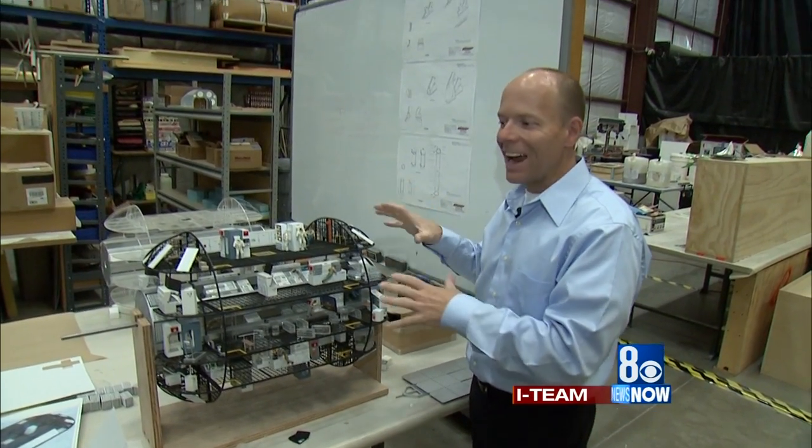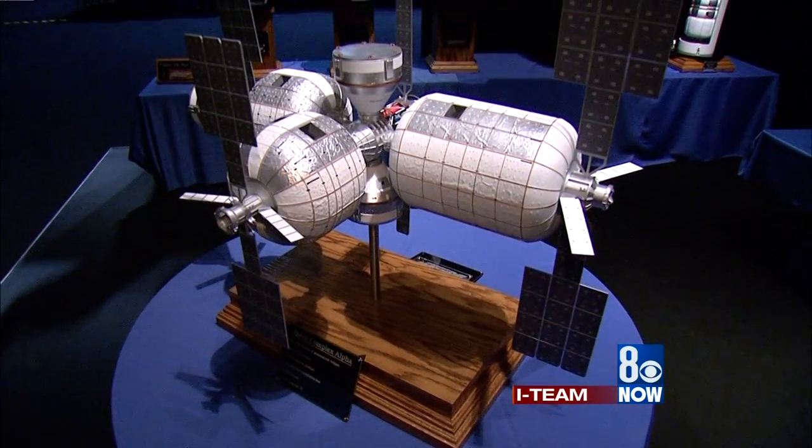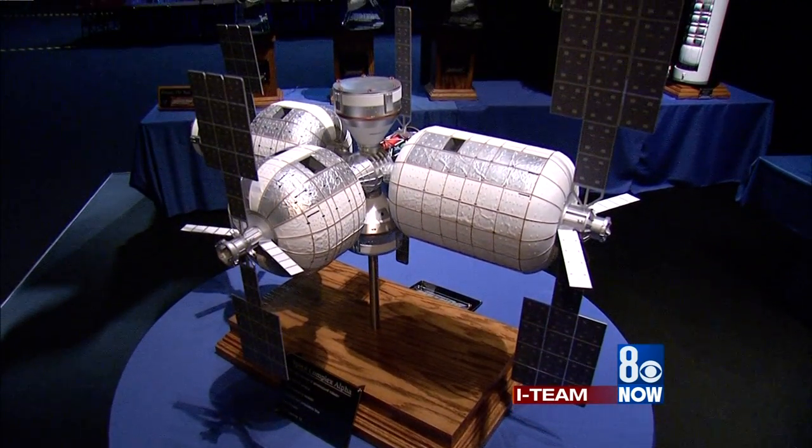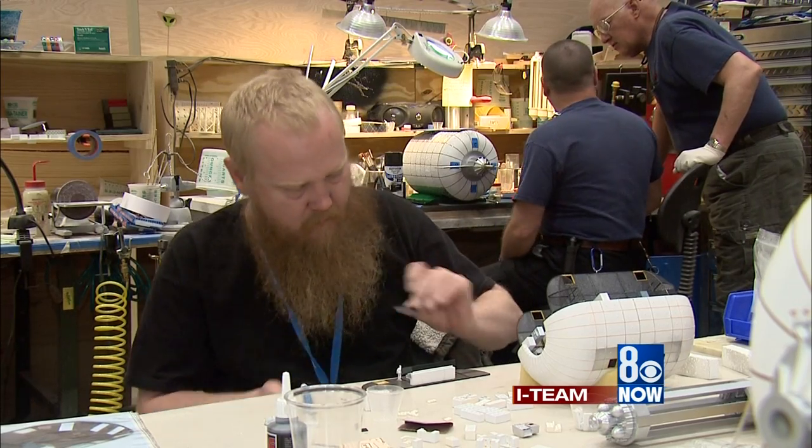Building model spaceships for a living is a lot of fun. Building models that could shape the first private habitats in space is even more fulfilling. 'Orville and Wilbur's bike shop — when they were coming up with the airplane, thinking about what they're going to do, how they're going to make it — here we are. Who else is building space habitats? Who else out there is doing it? To change the way that we view living up in space.'